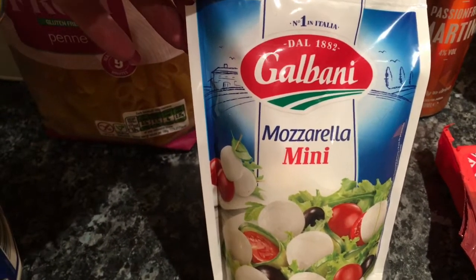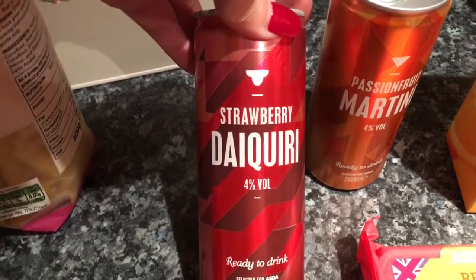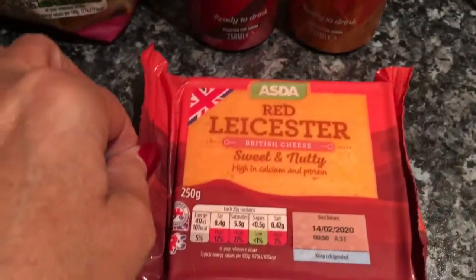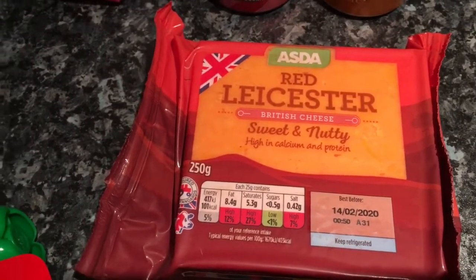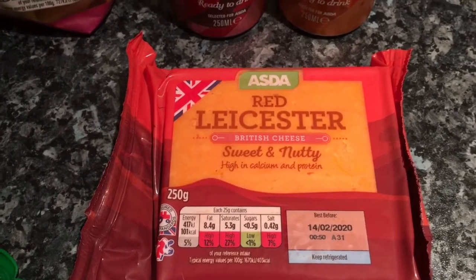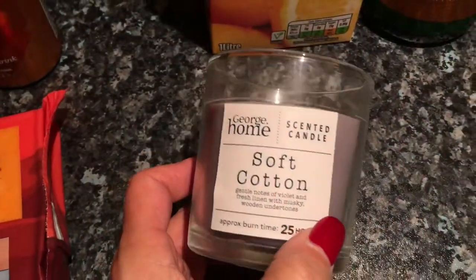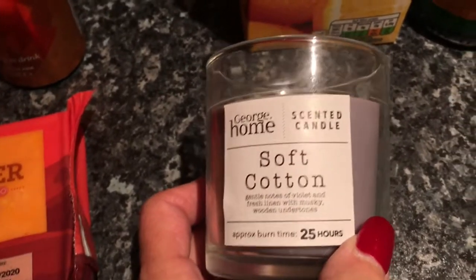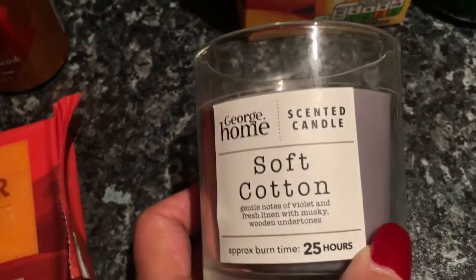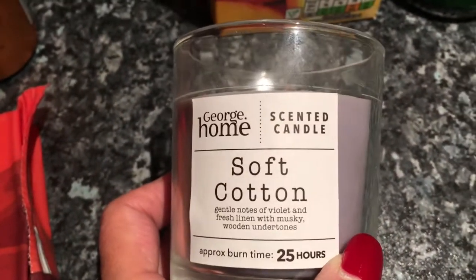I got two tins of ready-made cocktails — a strawberry daiquiri and a Passion Fruit Martini. These are 90p each, which I think is pretty good. I got my usual red Leicester cheese; I can go through that in two days — I should have bought two again because I always run out. I basically live on cheese and have it every day. I also bought a candle — these are quite big and they're a pound, and they burn for more than 25 hours. I'm sure I have it on a lot more than that, and I can really smell it, so I think these are better value than the Primark ones.